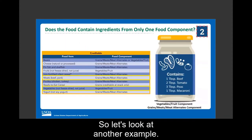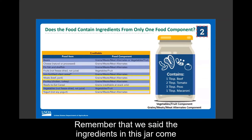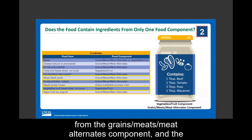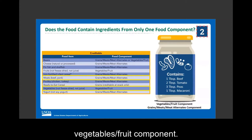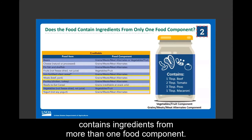Step four tells us to compare the amount of each food component in the container with the amount required in the CACFP infant meal pattern. Since the squash, apple, and corn baby food only includes ingredients from one food component, you must offer two tablespoons of this food to fulfill the vegetables, fruit component. Our beef, tomato, peas, and macaroni jar is an example of a combination baby food that contains ingredients from more than one food component.